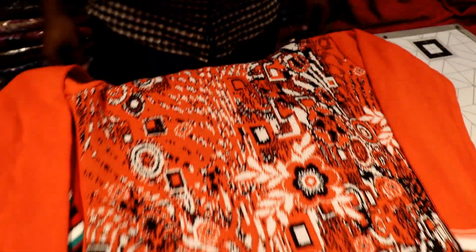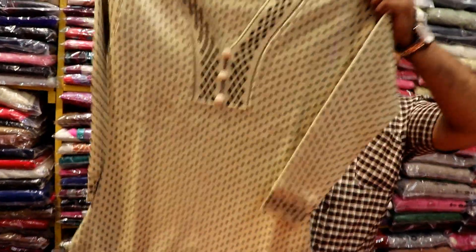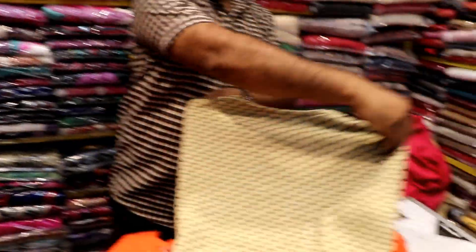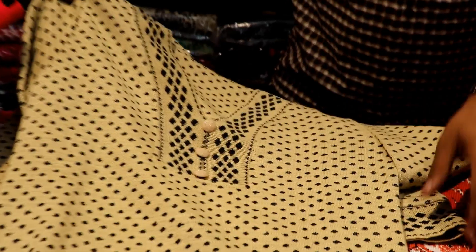Variety and color — you will get many options from here. There will be one item in the range of ₹290, the price will go in the range of ₹290. You will get a lot of variety from here — unlimited collection.